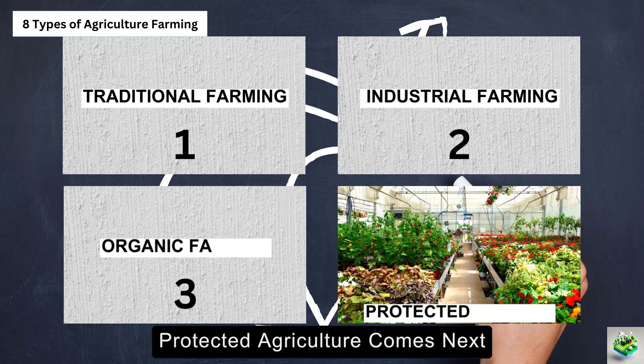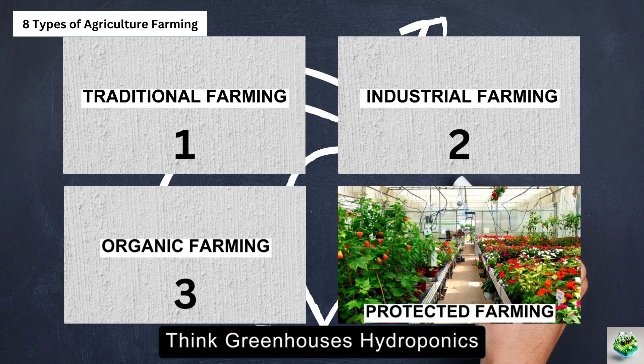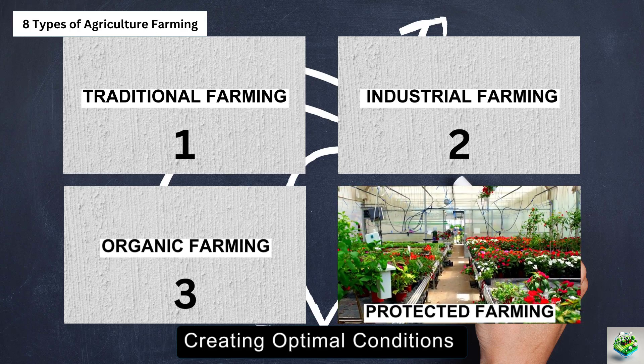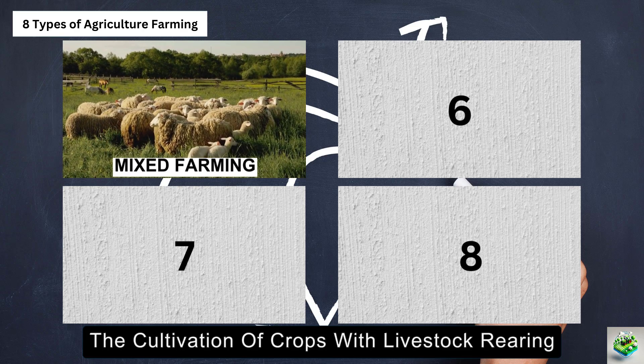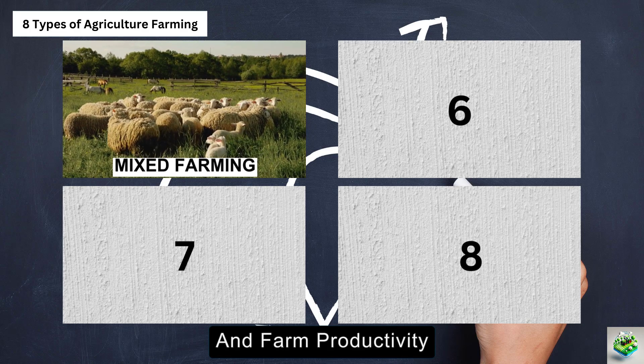Protected agriculture comes next, where innovation meets cultivation. Think greenhouses, hydroponics, aeroponics, and vertical farming — creating optimal conditions for crop growth year-round. Mixed farming integrates the cultivation of crops with livestock rearing; it's a symbiotic system that enhances biodiversity and farm productivity.